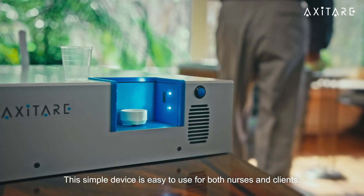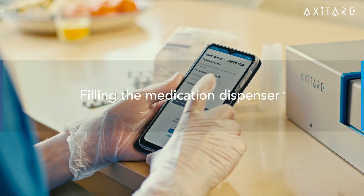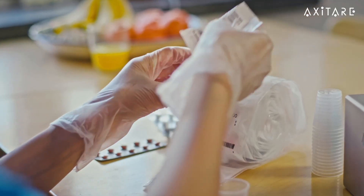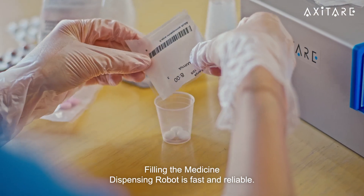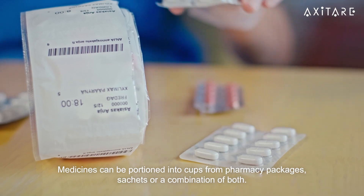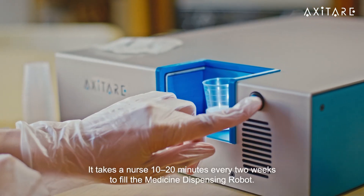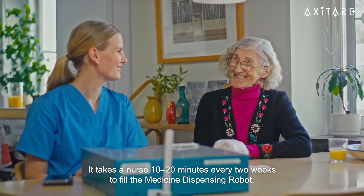This simple device is easy to use for both nurses and clients. Filling the medicine dispensing robot is fast and reliable. Medicines can be portioned into cups from pharmacy packages, sachets, or a combination of both. The device can hold up to 48 doses. It takes a nurse 10 to 20 minutes every two weeks to fill the medicine dispensing robot.